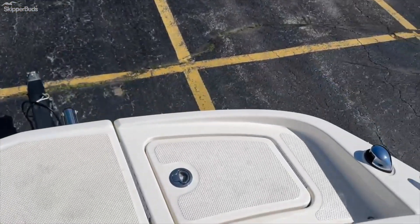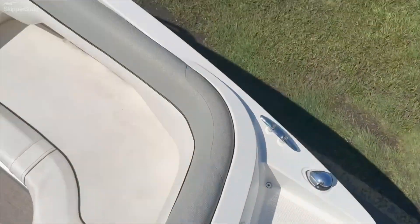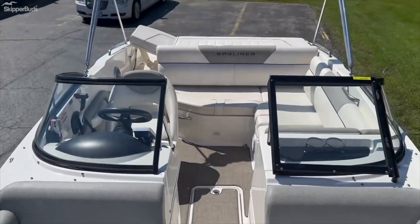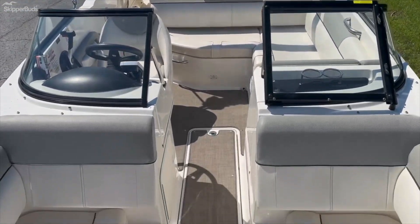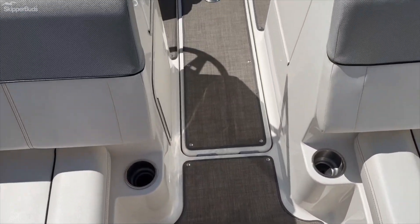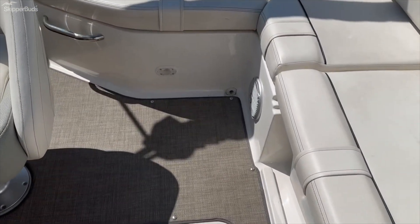A little storage compartment up here for storage. Nice snap-in seaweed flooring. Cup holders all throughout. We'll have a self-draining cockpit.